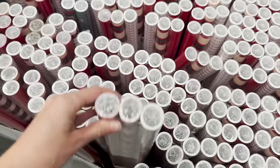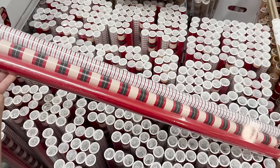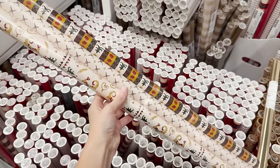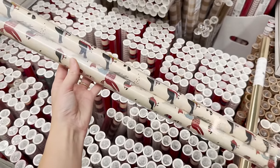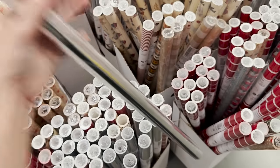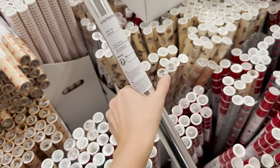Let me know down below in the comments if you are particular about your wrapping paper — do you pick certain color palettes, do you try and match your decor? I'm going to try something a little simpler this year, maybe less pattern. I'm loving the monochromatic look — maybe all gold, all green, or all red. These silver and gold ones are a great base.